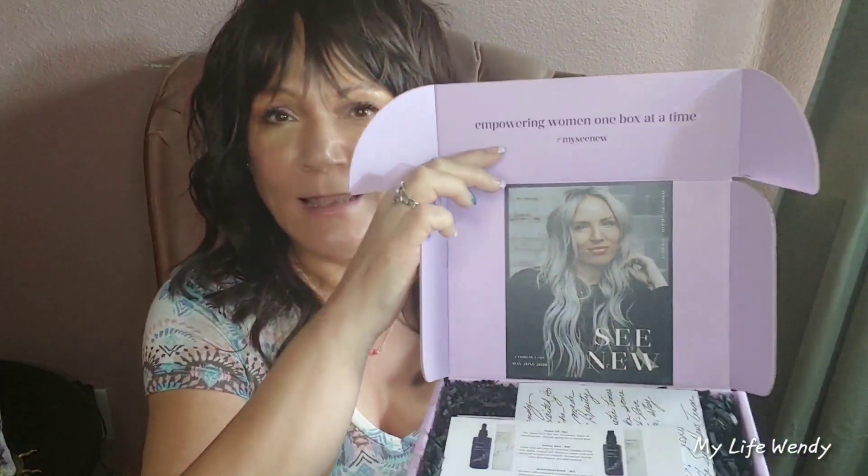Let me show you the beautiful box — it's a lavender color and it says 'Empowering Women One Box at a Time.' This is the May and June 2020 box. The featured brand is Kahina Beauty, which I absolutely love. Every time you get a box with them there's always a handwritten note — I love that, it's so personable and just makes you feel good.